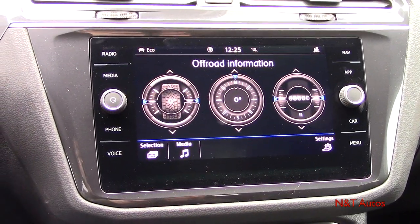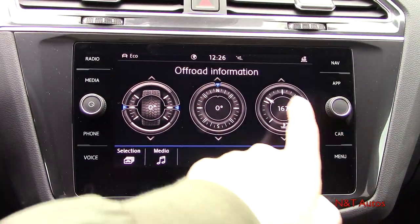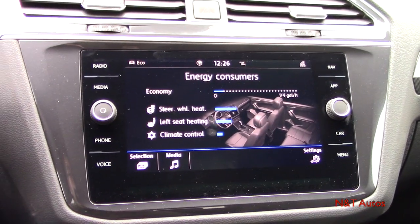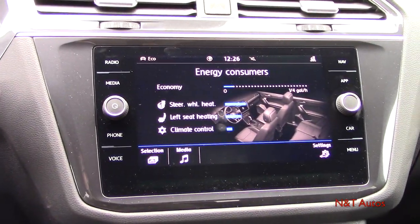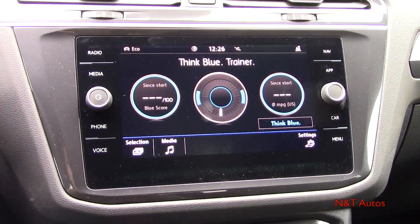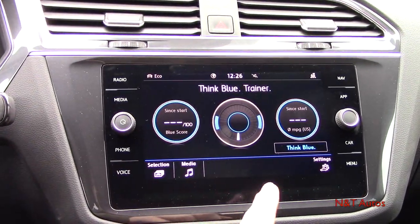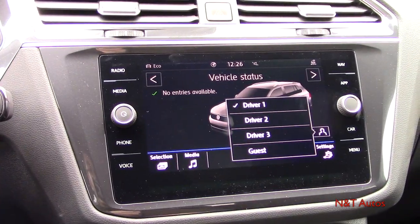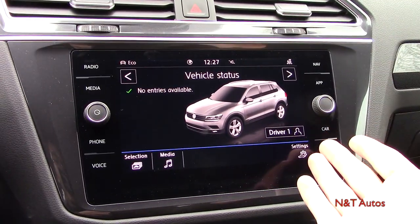You can also display an off-road screen showing steering angle, a compass, and elevation — all customizable. There's an energy consumption screen with a bar graph showing what's using the most energy, such as steering wheel heating, climate control, and seat heating. Driving data is available as well, along with a driving coach that gives tips for more economical driving and an actual score for how economically you've driven during your trip. Vehicle status lets you pick different vehicle profiles and check tire pressure monitoring.